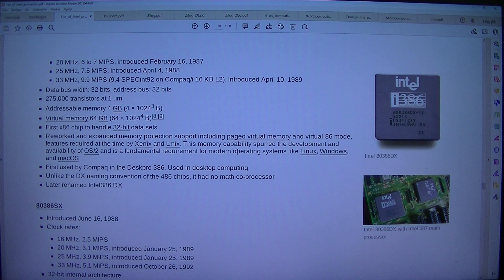Reworked and expanded memory protection support including paged virtual memory and virtual 86 mode — features required at the time by Xenix and Unix. This memory capability spurred the development of OS/2 and is a fundamental requirement for modern operating systems like Linux, Windows, and Mac OS. First used by Compaq in the Desk Pro 386. Unlike the DX naming convention of the 486 chips, it had no math coprocessor. Later renamed Intel 386DX.